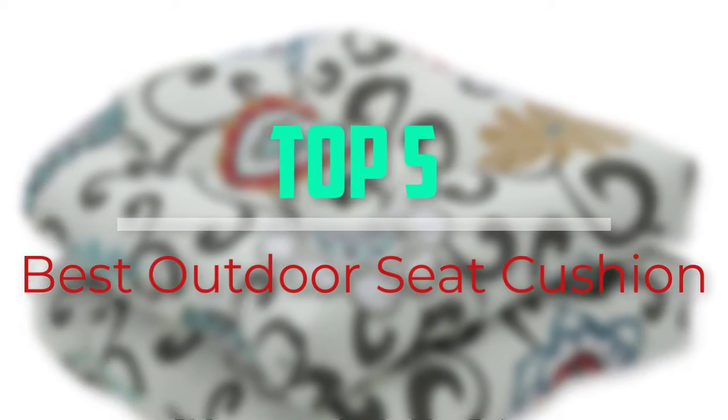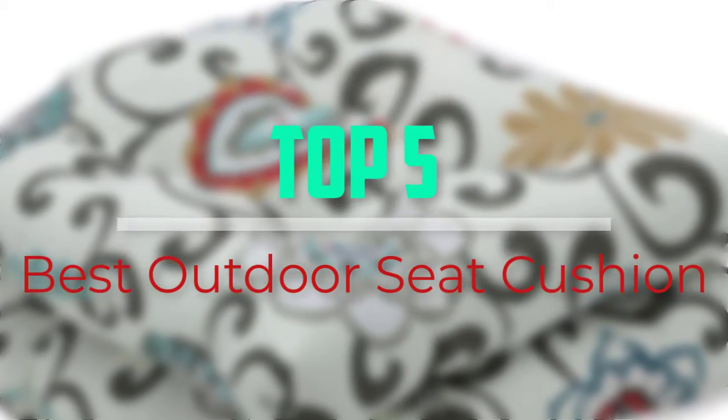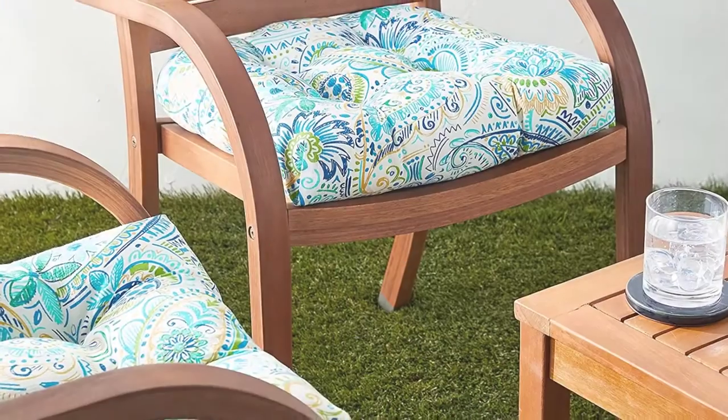Hello everyone, welcome back to our new video. In this video, I will give you more information about the top 5 best outdoor seat cushions that are available on the market.